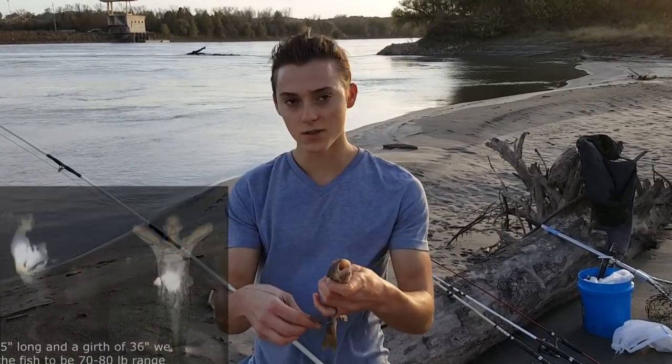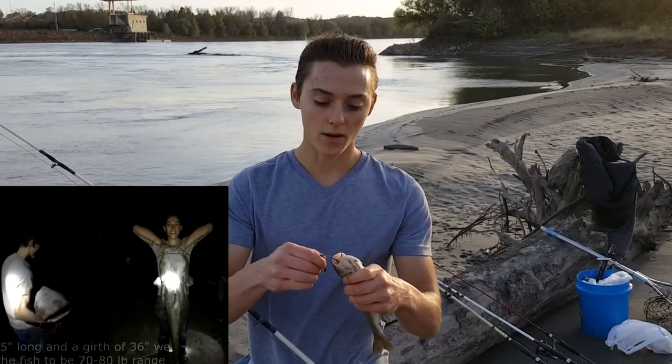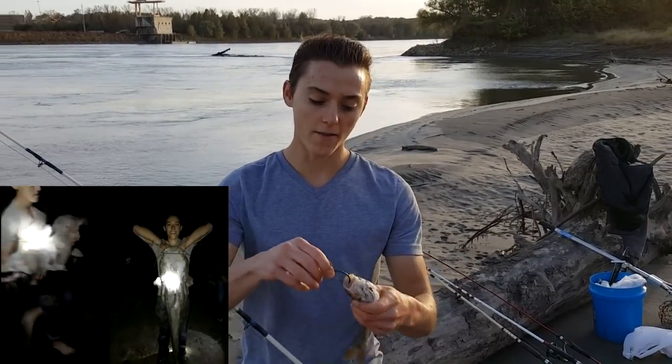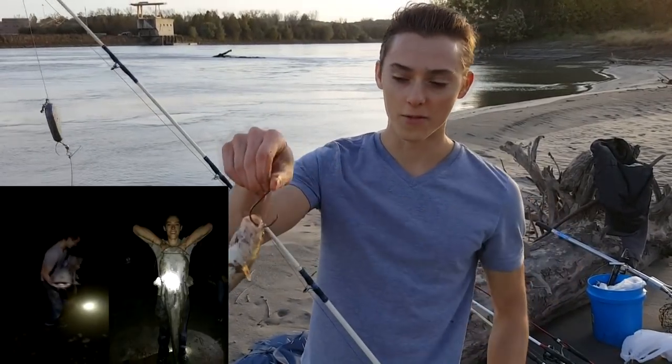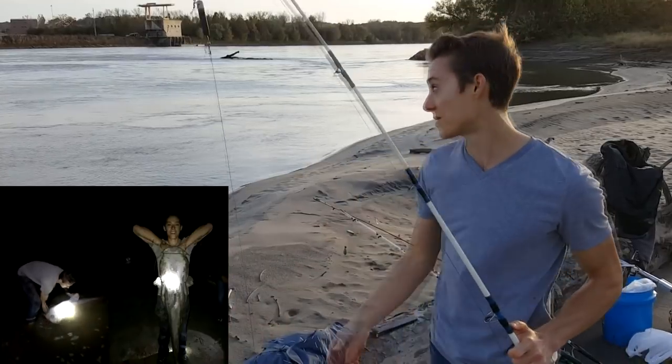10/0 circle hook, 8-ounce weight to keep it down there. I'm going to go ahead and hook up this big live creek chub right through the nostril like that. He'll stay alive a long time and hopefully we get a big taker.